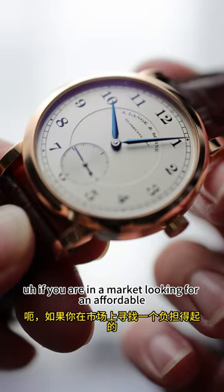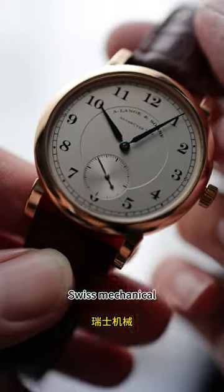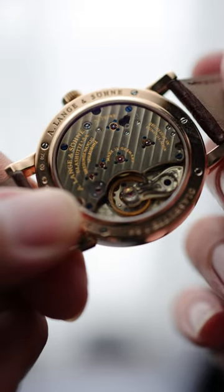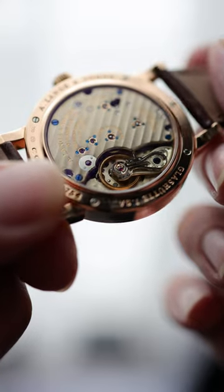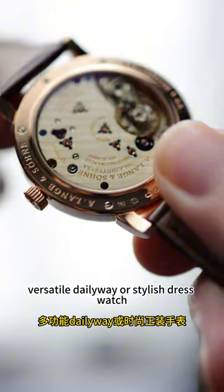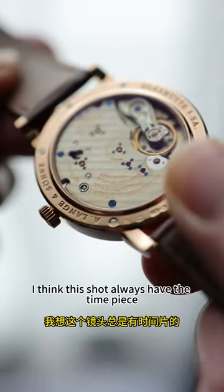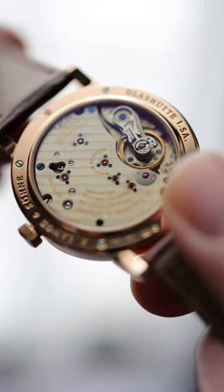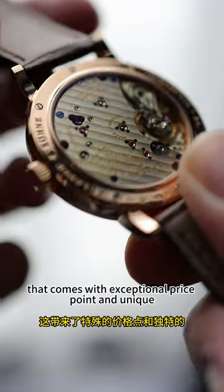Hey guys, and welcome back to the show. If you are in the market looking for an affordable Swiss mechanical entry luxury watch, I think Tissot is always a topic to talk about. They always combine the craftsmanship, reliability, and style without breaking your bank. Whether you are looking for a versatile daily wear, stylish dress watch, or robust diver, Tissot always has the timepiece for you. Today I'm going to share a few iconic novelty Tissot watches that come with an exceptional price point and are unique.